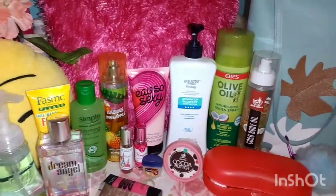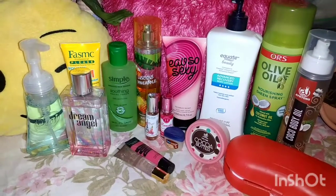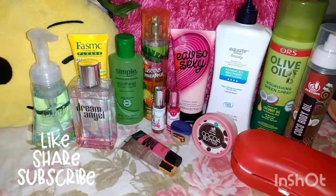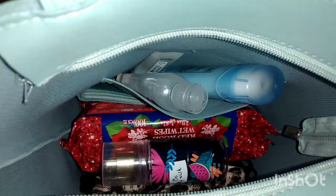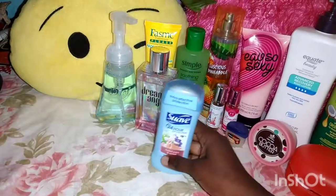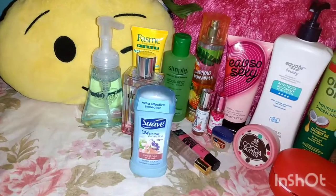Getting on with the video, I'll be showing you what's currently in my bag. I'm going to give you a preview and then I'll be taking out the items and showing you. The first thing in my bag is a swab 24-hour protection deodorant, and the scent that I have here is sweet pea and violet.